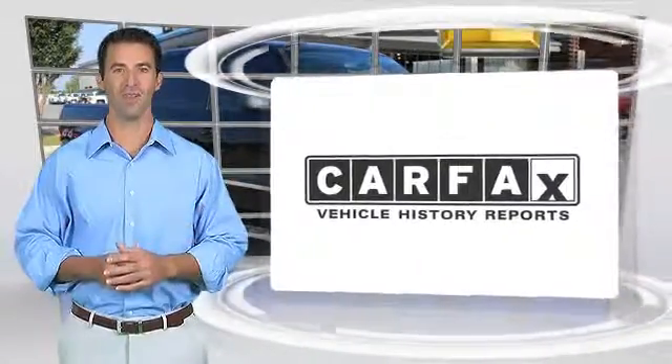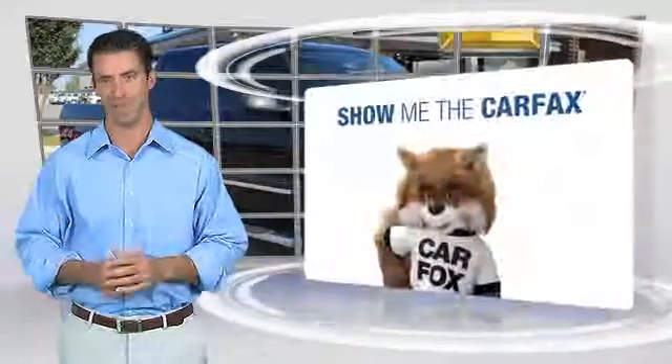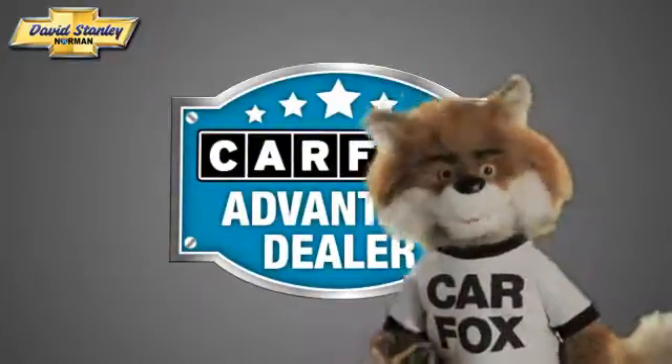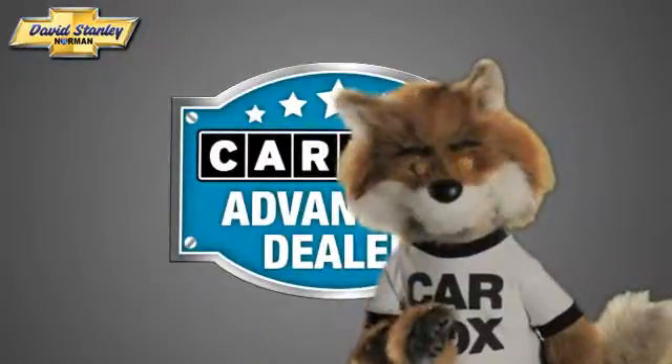Here's another high-quality vehicle with the Carfax Vehicle History Report. Be sure to find a complimentary copy of this report online or contact the dealership. This vehicle qualifies for the Carfax Buyback Guarantee. Just say show me the Carfax at David Stanley Chevrolet of Norman, a Carfax Advantage dealer.